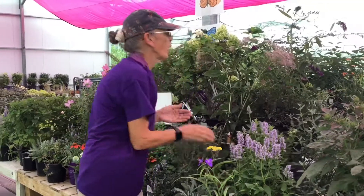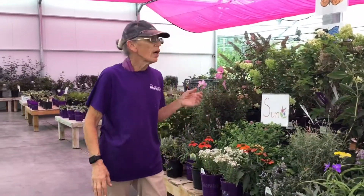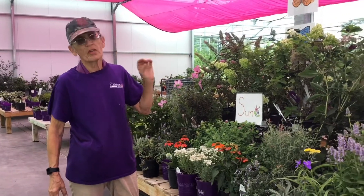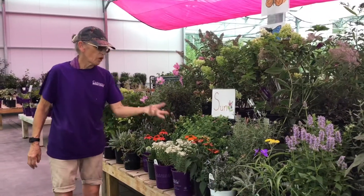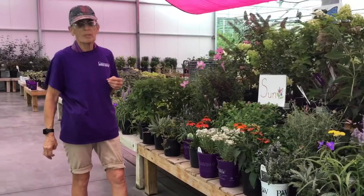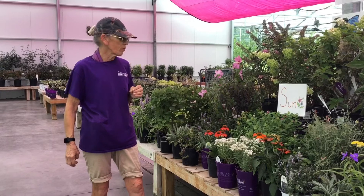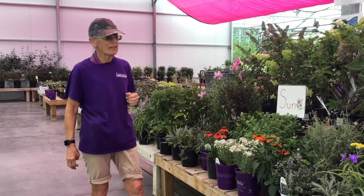We also have brought in some Joe Pye weed. This one only gets about three foot tall, with beautiful pink blooms that'll be followed up by a red berry. The coneflower that Michelle already mentioned definitely adds a pop of color to any butterfly garden — very native, very easy to grow.